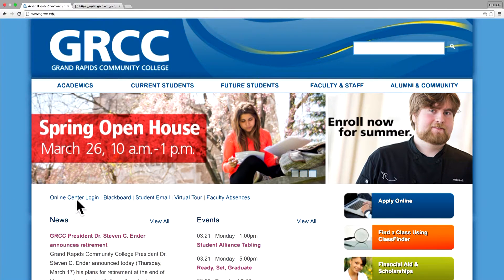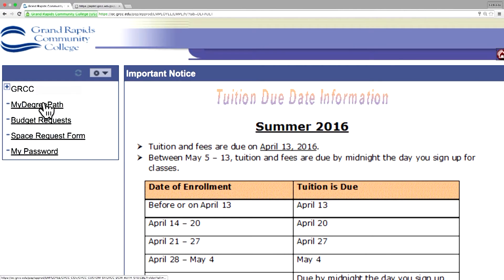Just log in through the online center and choose My Degree Path. So if I'm wondering what to take next semester so that I can graduate in May, this can help me figure it out?